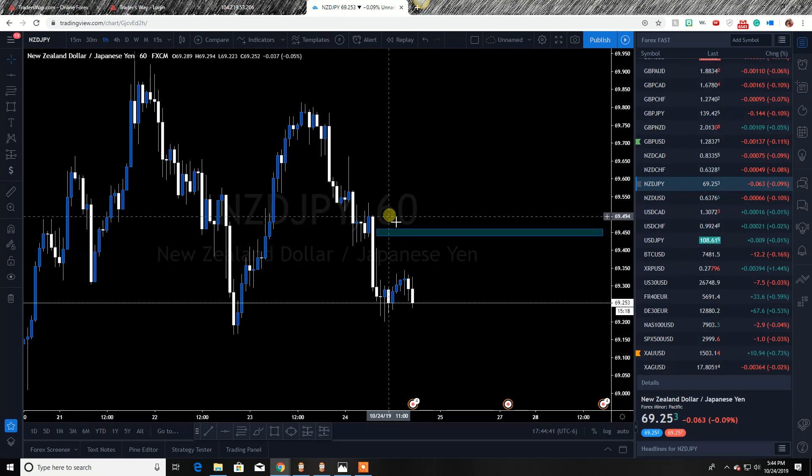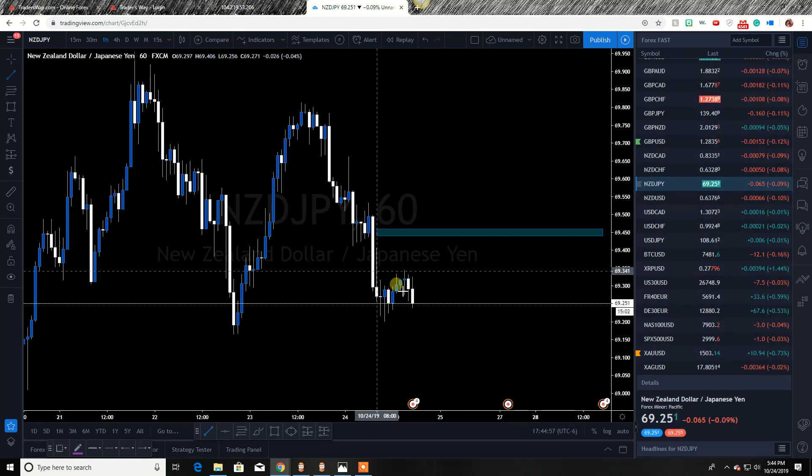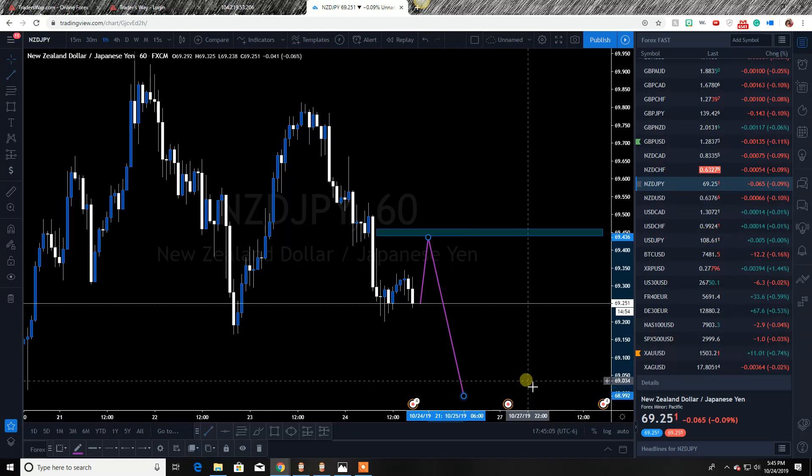That's why I personally put my sell limit order right here in this area, with a stop loss above this wick. You could be a little less or more aggressive and put it above the body. I decided — because it's only a 10 or 12 pip stop — to put it above the wick. So if it comes up and hits this area, what I'm expecting it to do is come up, bounce off this area, and then obviously continue that move down.